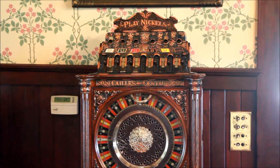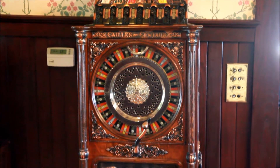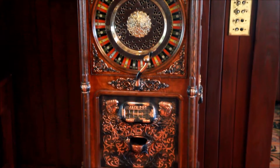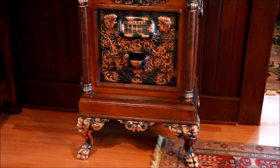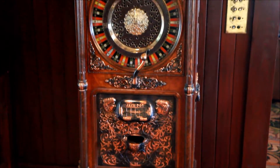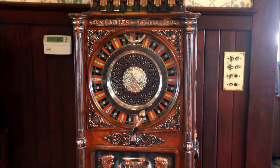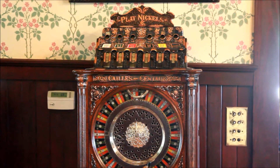Here we have an early upright single wheel gambling machine made by the Kale Company. Turn of the century production — this was probably around 1907 to 1908, with a very early serial number, so probably one of the earlier production pieces.